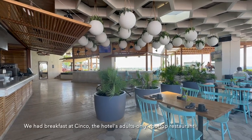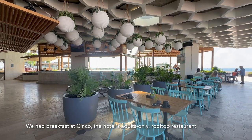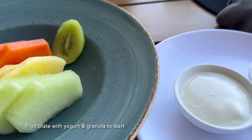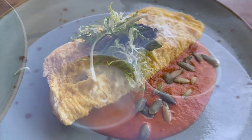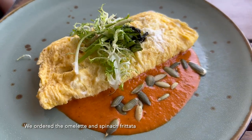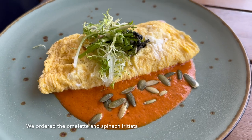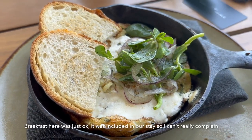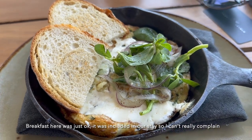We had breakfast at Cinco, the hotel's adults-only rooftop restaurant. We started with a fruit plate with yogurt and granola, then ordered the omelette and spinach frittata. Breakfast here was just okay, but it was included in our stay so we can't really complain.